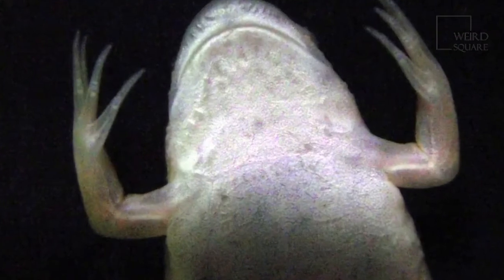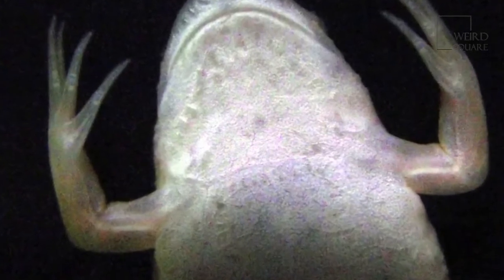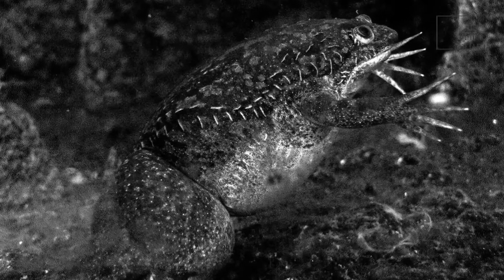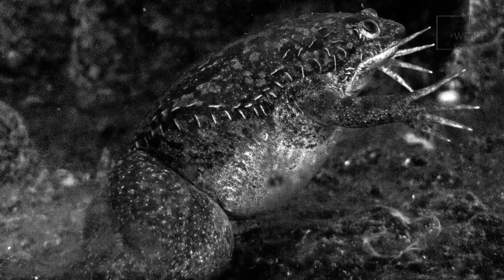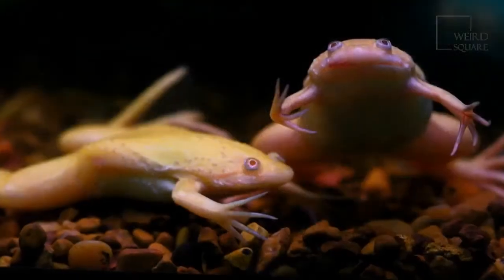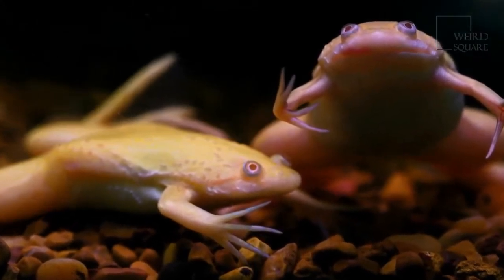After hatching, the African clawed frog tadpoles begin their life in the water until they grow legs and are able to venture out onto the river banks if need be. The African clawed frog is known to have a long lifespan for small aquatic animals, and can live to around 5 to 15 years in the wild.